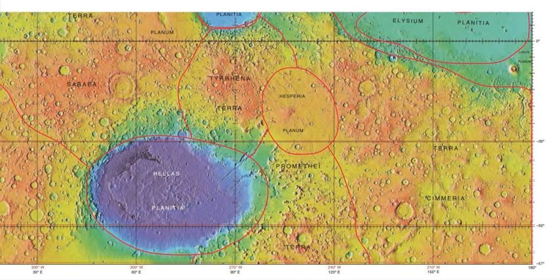The Mars Global Surveyor discovered magnetic stripes in the crust of Mars, especially in the Phaethontis and Eridania quadrangles. The magnetometer on MGS discovered 100 km wide stripes of magnetized crust running roughly parallel for up to 2,000 km. These stripes alternate in polarity. When similar stripes were discovered on Earth in the 1960s, they were taken as evidence of plate tectonics. Researchers believe these magnetic stripes on Mars are evidence for a short, early period of plate tectonic activity.